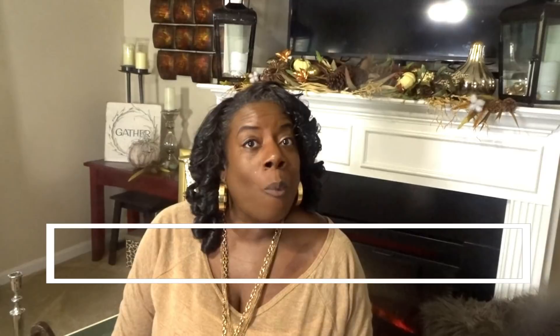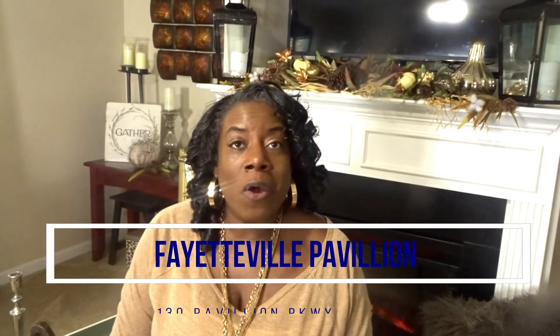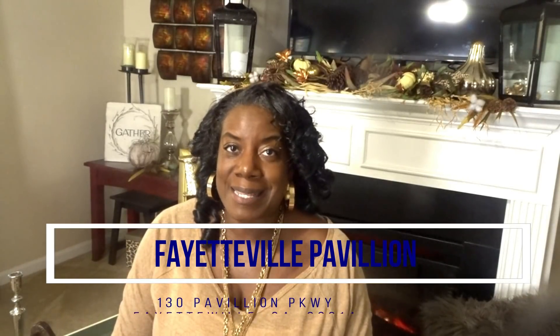A lot of you have said you would love to shop with me — so why not come and shop with me at my favorite Pier 1 at Fayetteville Pavilion? The time, again, is 2 to 4 p.m., and it is November 3rd — that is next Saturday.